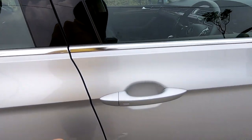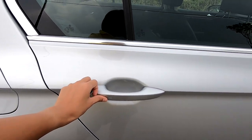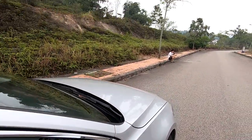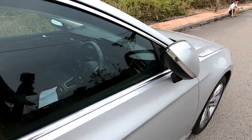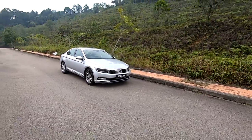This is a keyless entry Volkswagen key — you can lock it to all four doors. I walked away to see if it automatically locks, but it doesn't do that.